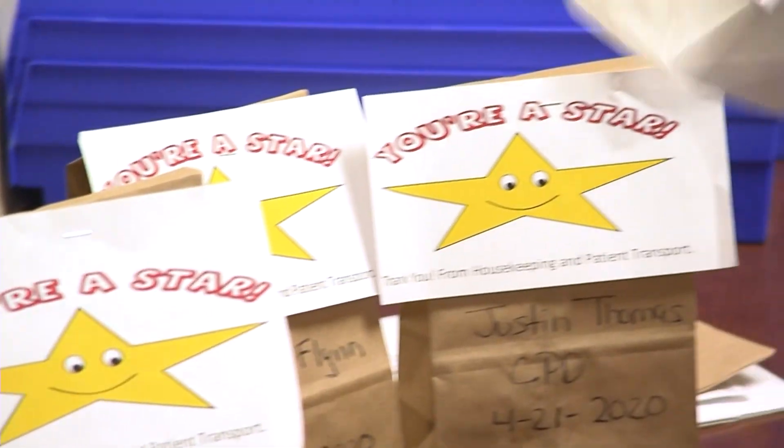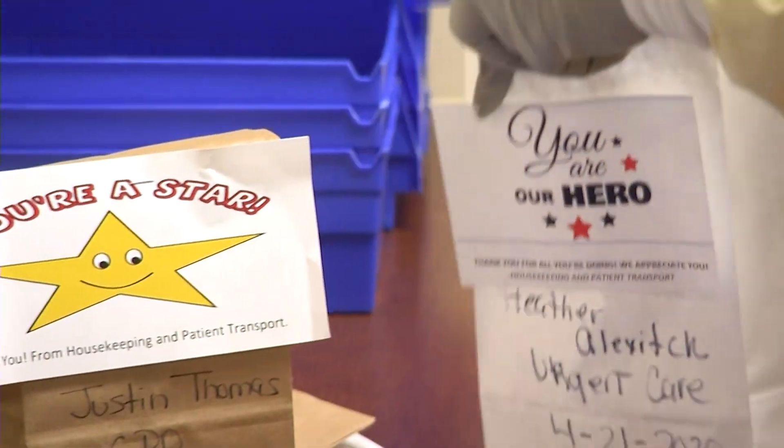Clean masks are put into fresh paper bags and marked with the date and an inspiring message. It's a process that's repetitive but also rewarding. You see somebody wearing a mask that you've disinfected for them, and you know that they're safe — it's a good feeling to know that you've helped keep somebody from harm.